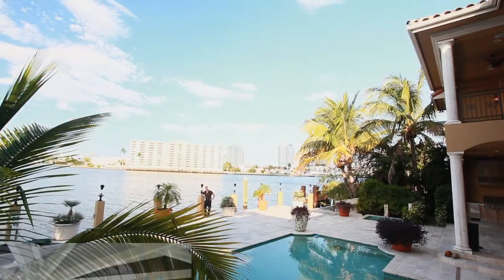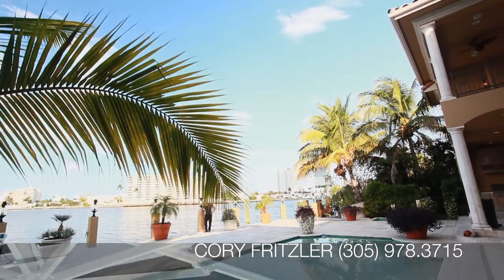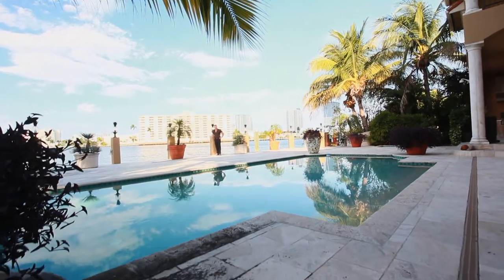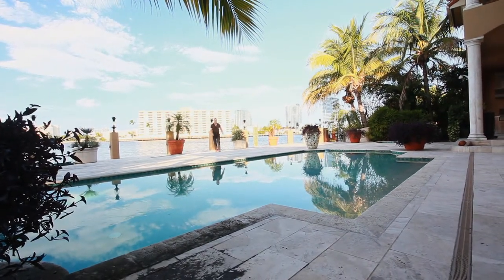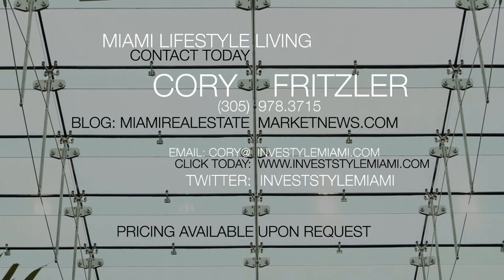This is such a spectacular home located off Las Olas Boulevard on Seven Isles. I invite you to come see this property for yourself. For more information or to schedule a showing of this property or others in Miami, please contact me. I am Cory Fritzler and this is Miami Lifestyle Living. Thank you.